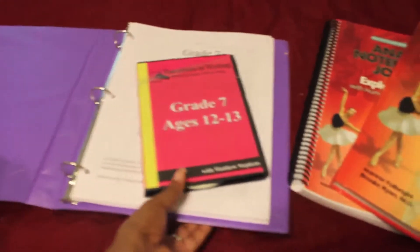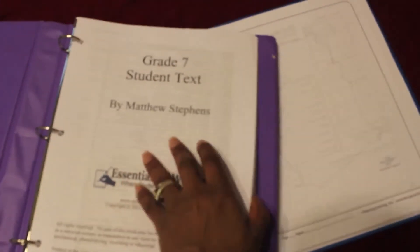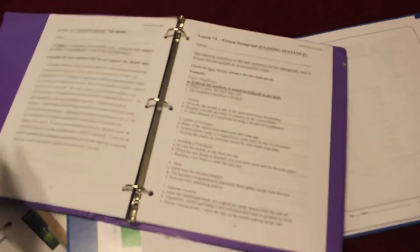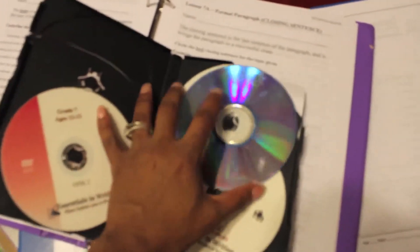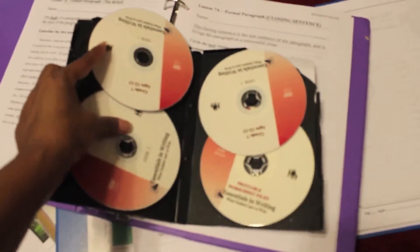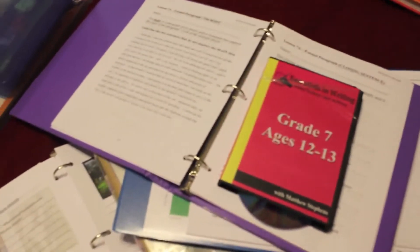For his writing composition, we will be using Essentials in Writing. That's his student text. Everything comes on DVD format where he can pop it into his computer and watch the lesson for the day, then complete a worksheet afterwards. It's all in a four-disc DVD set. It'll teach him everything he needs to know for writing composition and refer him to whichever page worksheet he'll need to work on.